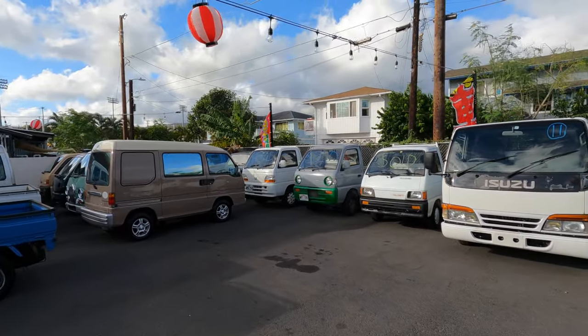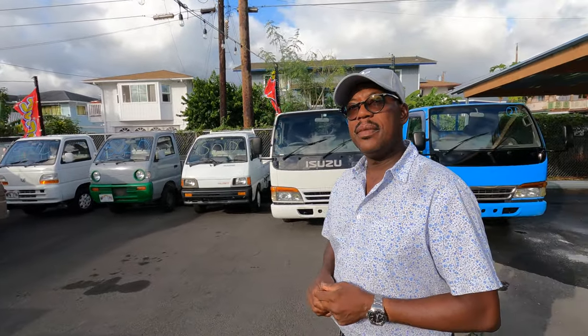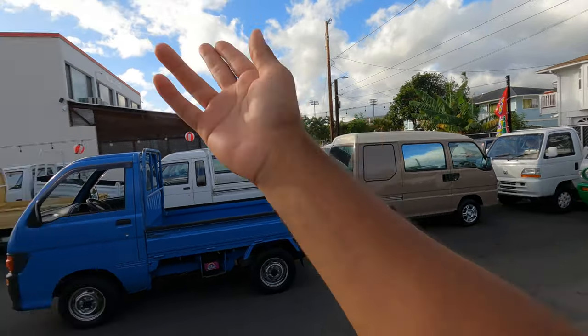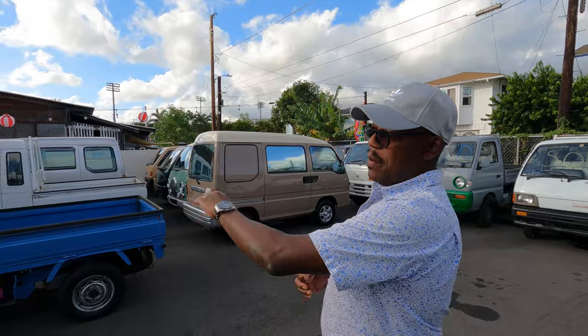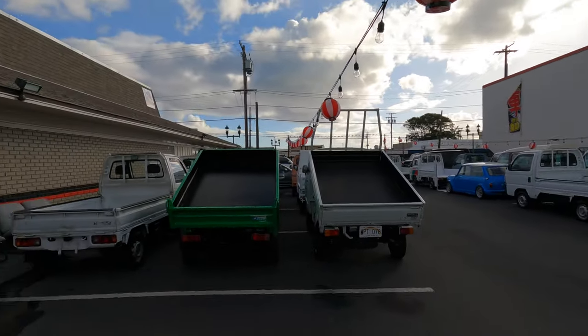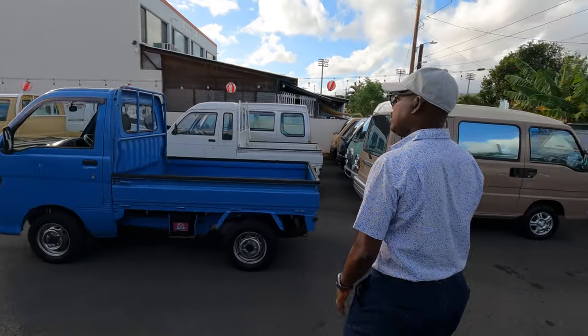I see K-trucks all the time, but to see this many classics and this many color trucks in general is rare. For someone who's shown hundreds of trucks on my channel I've rarely seen a classic sandbar at all, and here there are like six of them. He's always wanted to keep color as part of the lineup because it draws attention — if you have all whites you need an eye-popper. The blue just jumps out, the green jumps out. You need showstoppers.